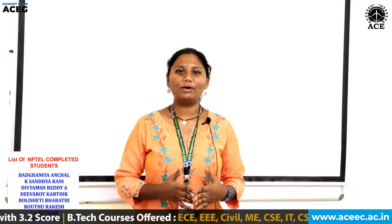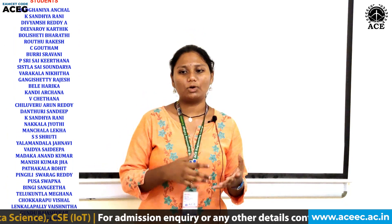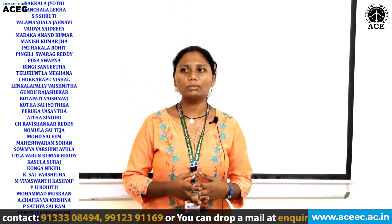Hello everyone, this is Amalia. First of all, I want to thank the college department for giving us this wonderful opportunity to enroll in this course. NPTEL is a course where we solve assignments on a weekly basis to analyze performance, and this regular practice for 12 weeks will help you enhance your programming skills. It is a course where programming is brought to you with real-time examples.